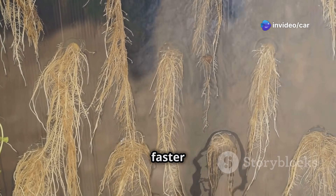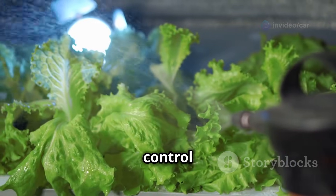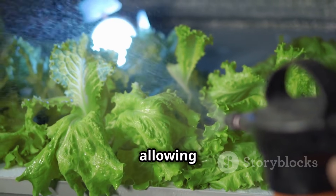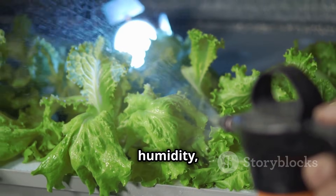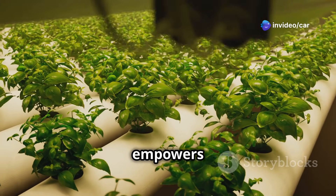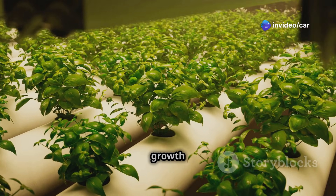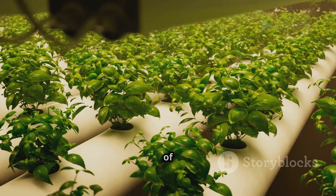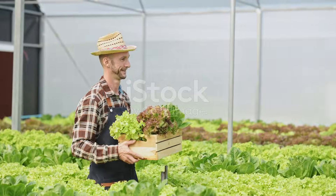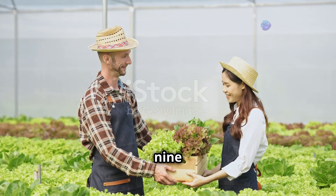Hydroponics also gives you greater control over the growing environment, allowing you to regulate temperature, humidity, light, and nutrient levels with precision. This level of control empowers you to create the ideal growing conditions for your plants, optimizing their growth potential and minimizing the risk of pests and diseases.